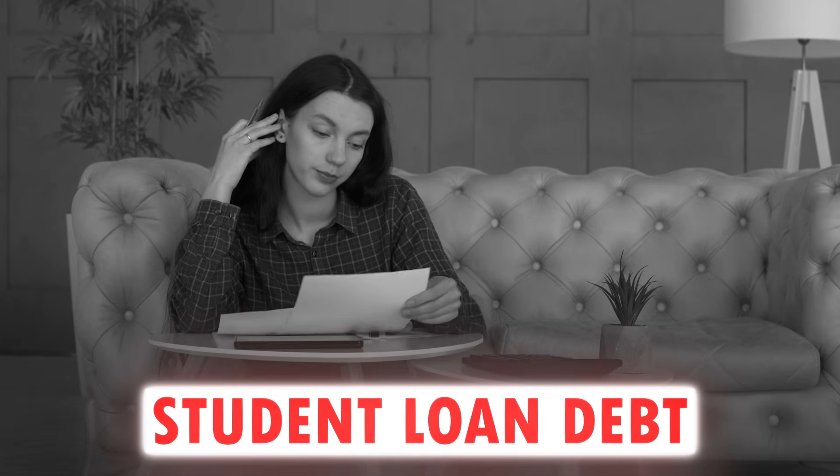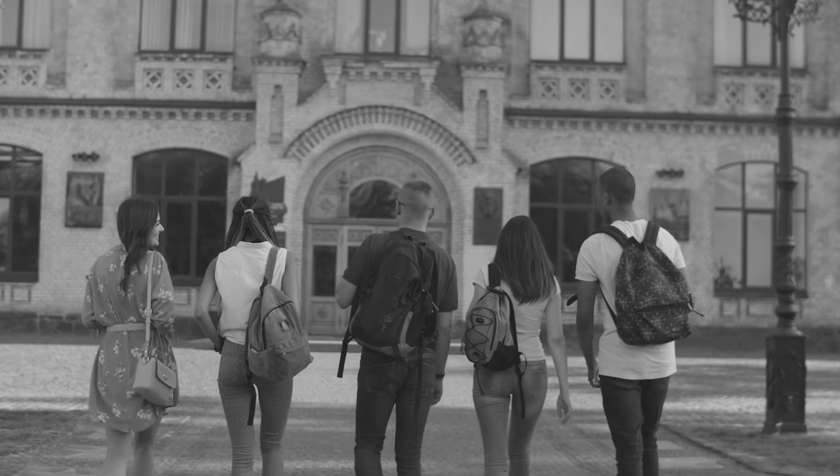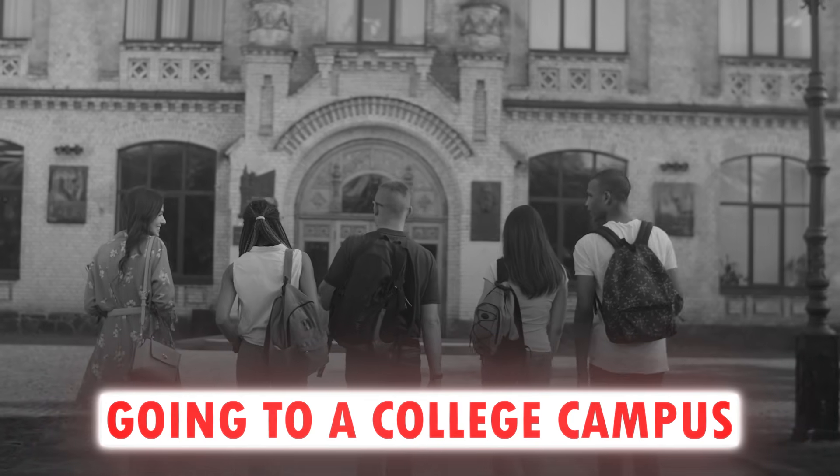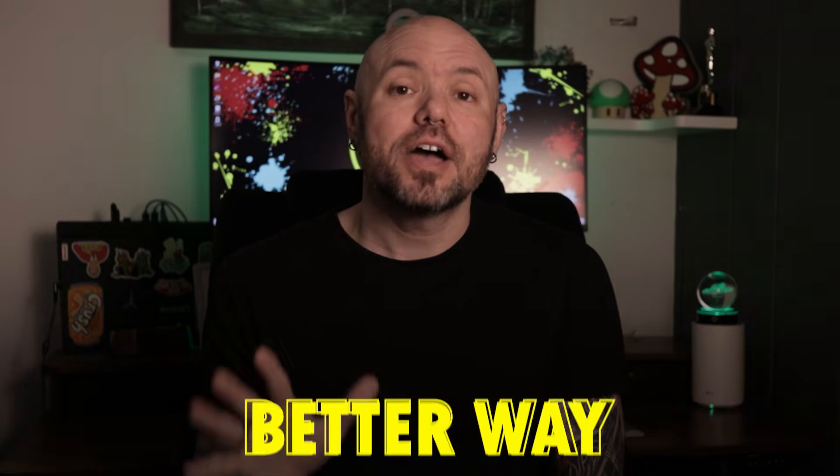Do not pay a ton of money or rack up student loan debt for the job that you want. Don't get stuck going to and from a college campus taking classes to get the job that you want. Those days are over. There's a better way.